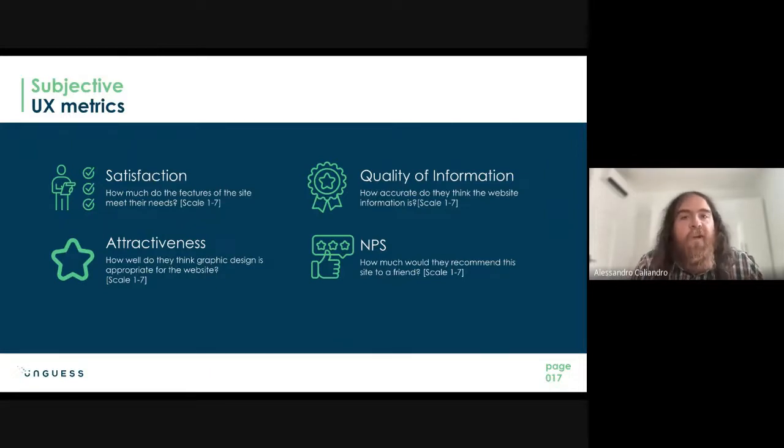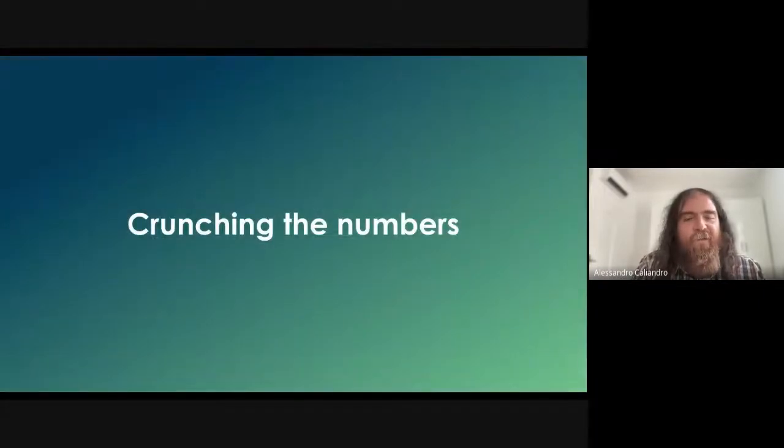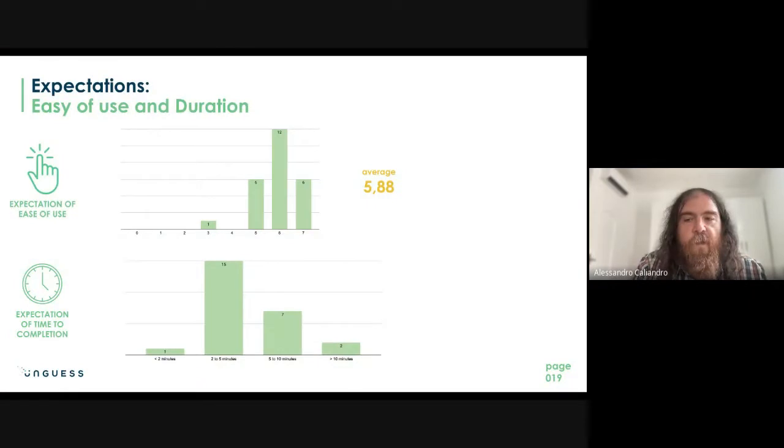Looking at the expectations, users rated expected ease of use at an average of 5.88, meaning they expected booking to be quite easy. For expected duration, many placed estimates in the two-to-five minute or five-to-ten minute range, so they expected the process to be fairly long. Now we compare these expectations against the real data.